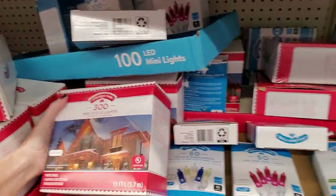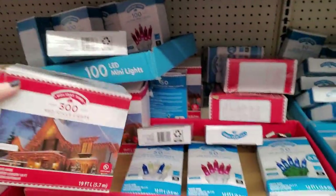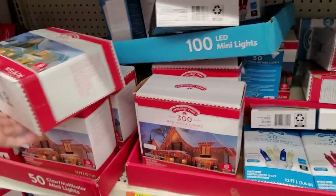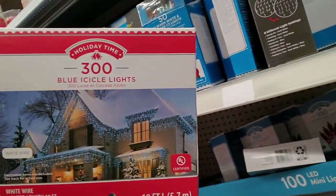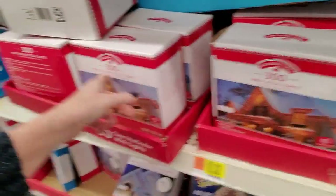Red icicle lights — if you want a Satan house, you could make it all red. These blue ones are nice, I like the blue ones. And then we have multi-color icicle lights too.